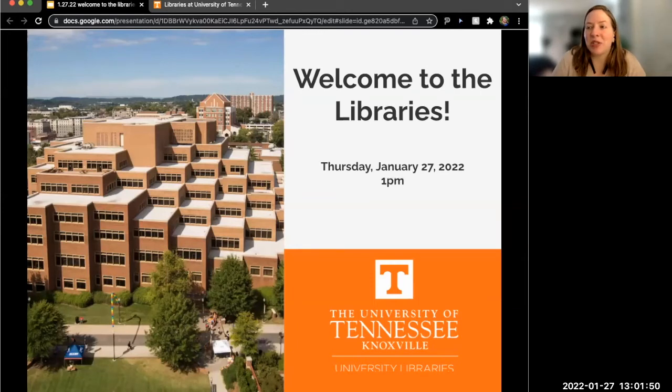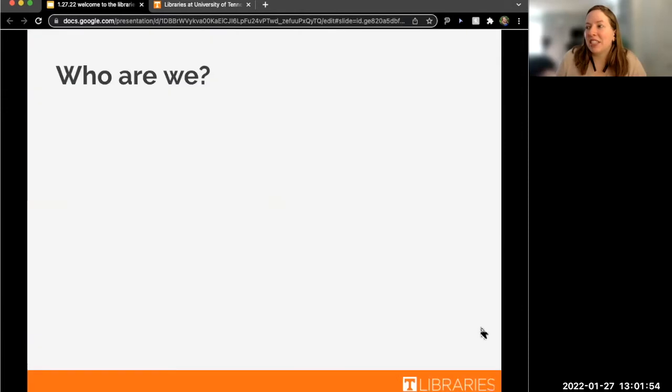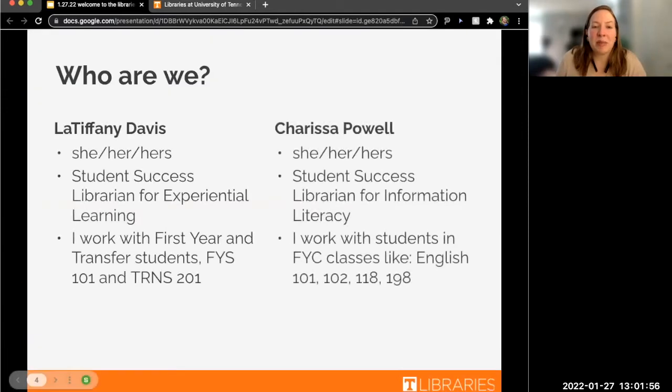Hi, everybody. Welcome to the Welcome to the Libraries workshop. I am Carissa Powell. I use she/her pronouns, and I am a Student Success Librarian for Information Literacy. I work with a lot of the composition classes like English 101, 102, etc.